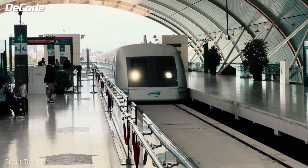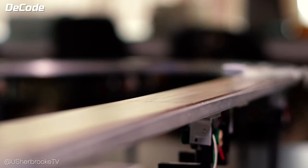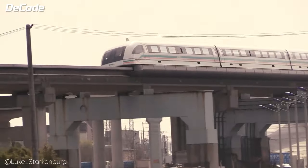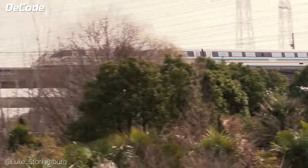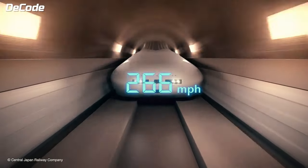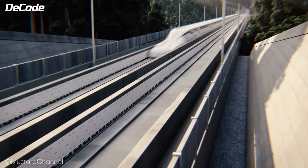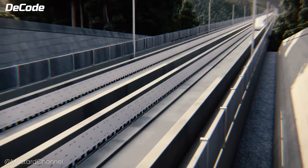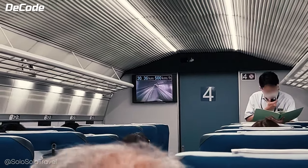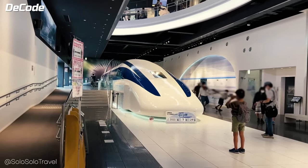Maglev trains don't have wheels touching the tracks, so there's no rubbing or slowing down due to friction. Instead, they float on magnets to avoid this friction, allowing them to achieve very high speeds — often reaching hundreds of miles per hour. Maglev trains also have a sleek and smooth design, like how a race car looks streamlined to go faster. This helps them move through the air more easily and stay stable at super-fast speeds. The lack of physical contact between the train and the track also minimizes noise and vibration.